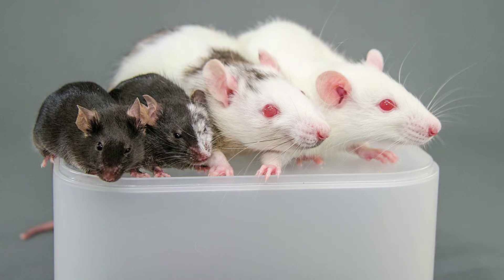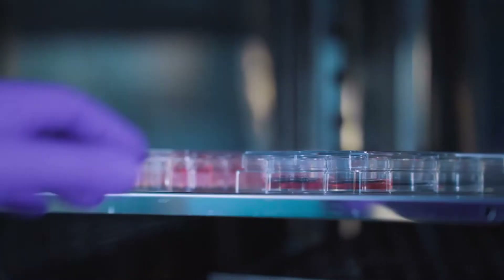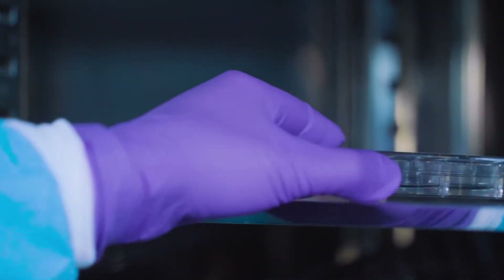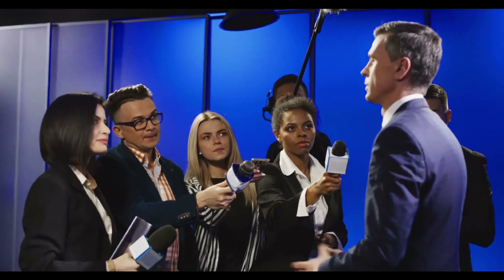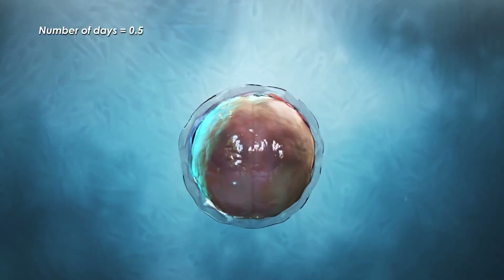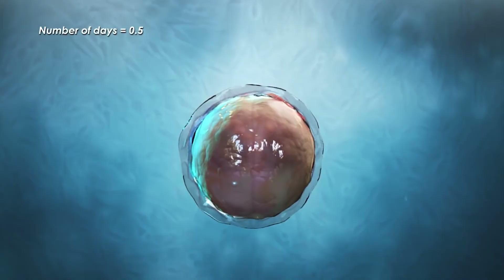Japan has become the first government to accept the cessation of restrictions on human-animal hybrids. Dr. Hiromitsu Nakauchi, a researcher of rodent chimeras at Tokyo University, is one of many willing to cultivate human stem cells inside rodent embryos and bring them to term, even though he assured Nature that he intended to proceed gradually to ease public concerns.